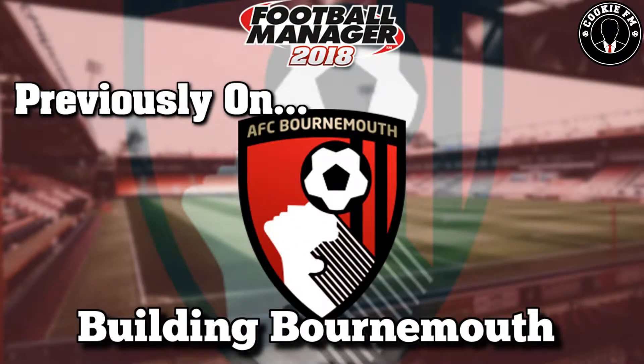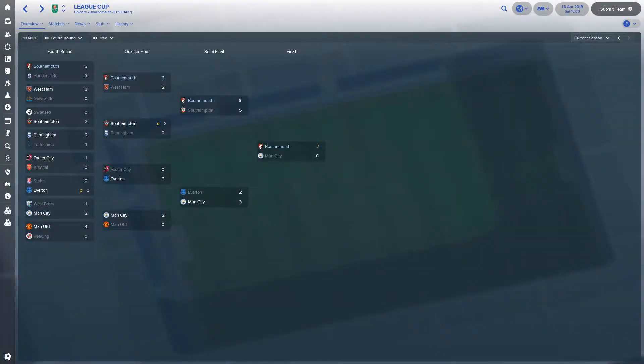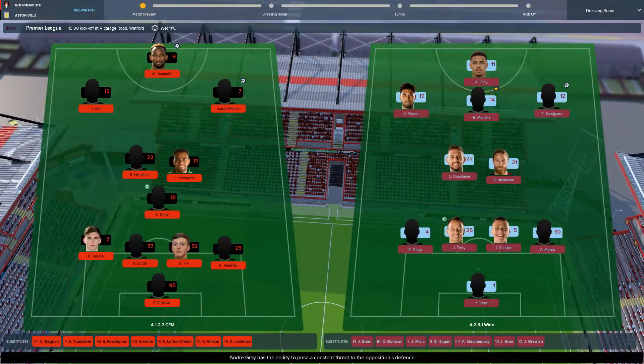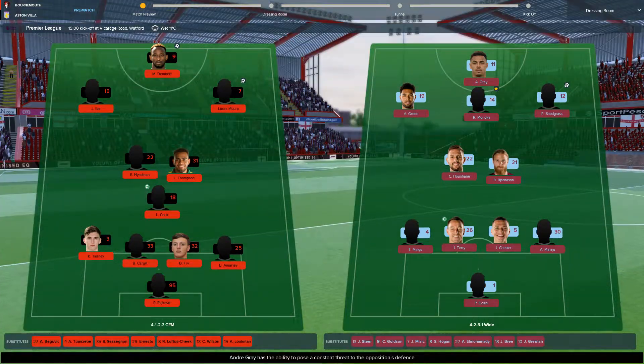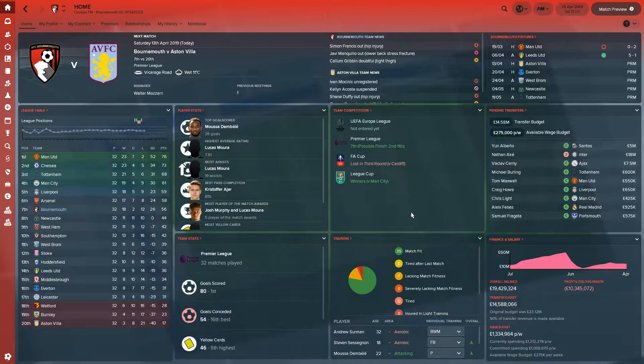Previously on Building Bournemouth, we played Man City in the Carabao Cup Final. And in today's episode, we play Aston Villa in the Barclays Premier League. Hello guys, Cookie FM here, and we're back with Building Bournemouth, episode 6 of our second season.